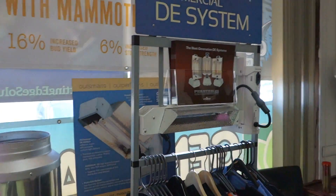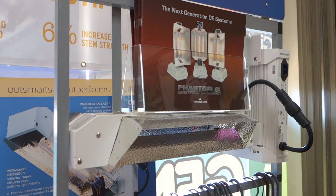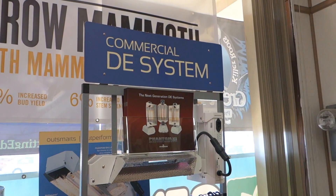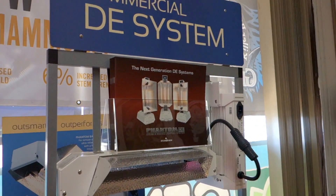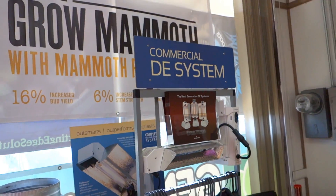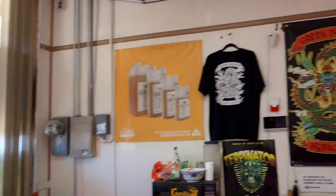Another option we probably won't consider for the space, but I'll show you real quick, are the commercial double-ended systems. This is a phantom ballast and reflector. These are meant for ceilings over 10 feet high. Definitely getting the best production off of these, but you need a really high ceiling because they kick out a ton of heat. They fire from both ends and people are getting the best results out of these systems — it's pretty difficult to beat the technology.